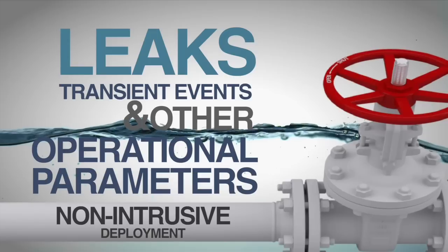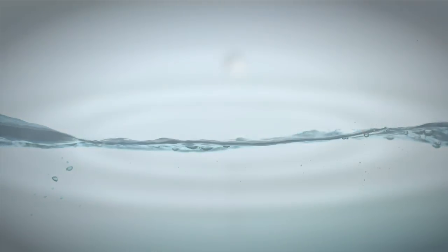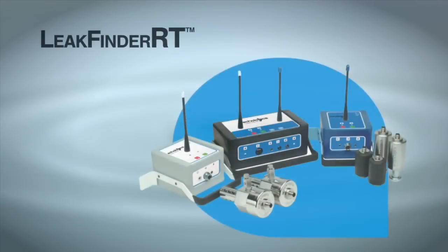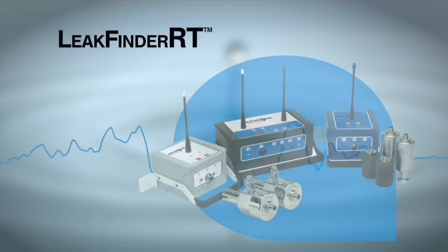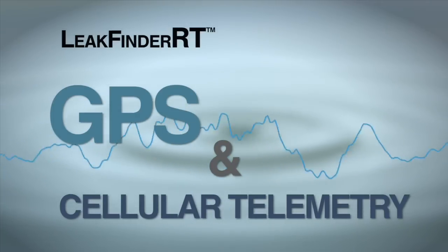All deployed non-intrusively without disruption to water operation. The solution combines components of Ecologics' acoustic-based leak detection system, Leak Finder RT, with GPS and cellular telemetry.